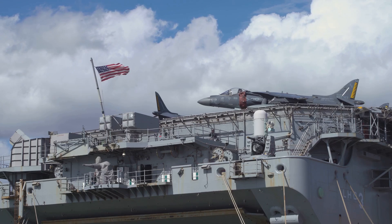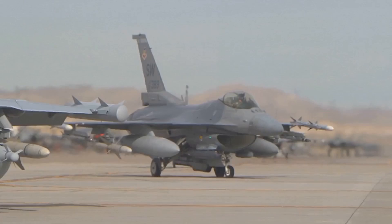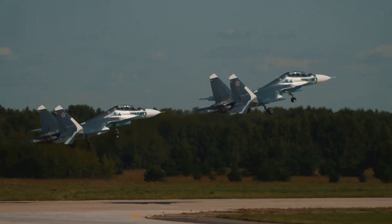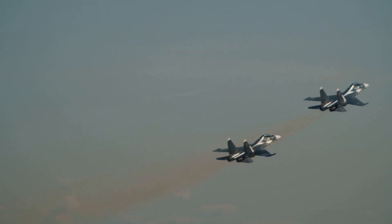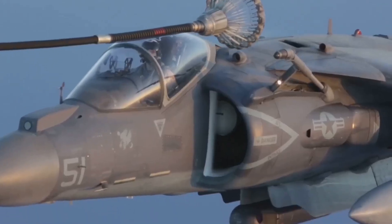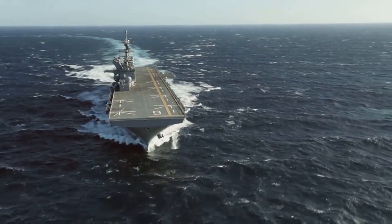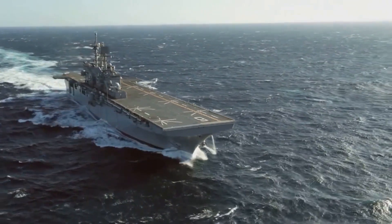In contrast, Air Force aircraft operate in more stable environments, allowing for lighter and less rugged designs. The absence of constant waves and vibrations means that Air Force aircraft can prioritize other performance factors such as speed, range, and payload capacity. However, this also means that Air Force aircraft are not equipped to handle the stresses of carrier operations without significant modifications. The rigorous demands of the marine environment shape every aspect of naval aircraft design, from structural integrity to material selection and maintenance protocols, ensuring naval aircraft remain mission-capable in one of the most challenging operating environments on Earth.